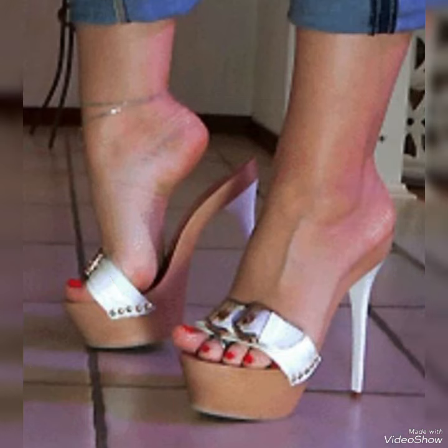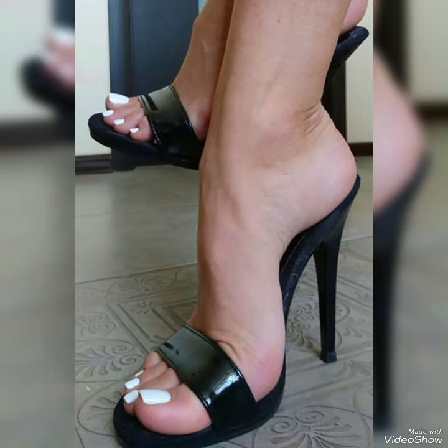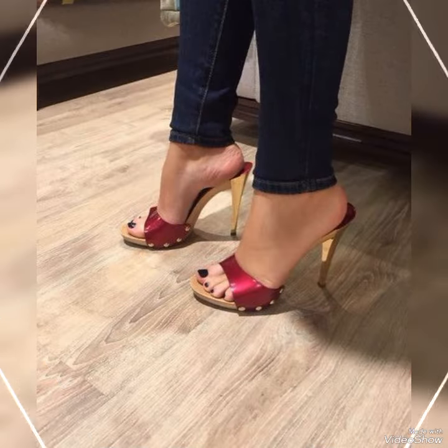I will show you the best collection of high heel sandals for ladies. Introducing our newest collection of high heel sandals, designed to elevate your look and your confidence.